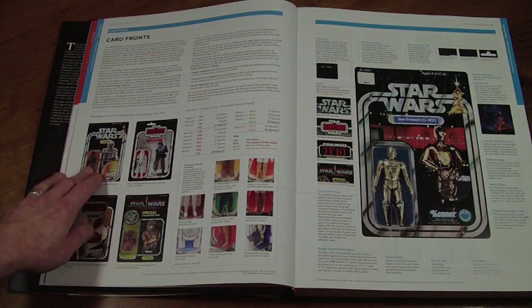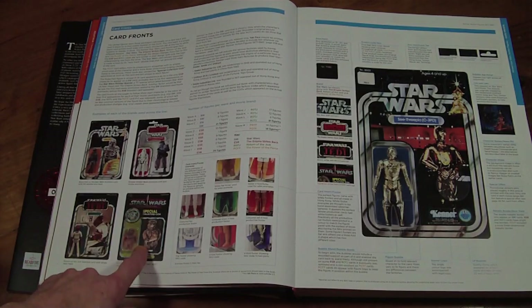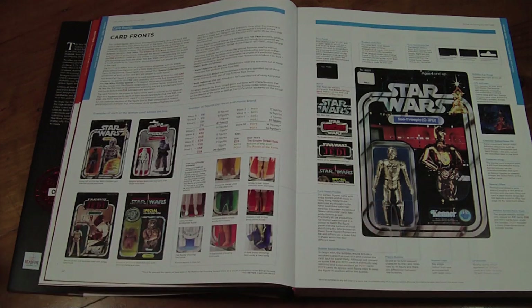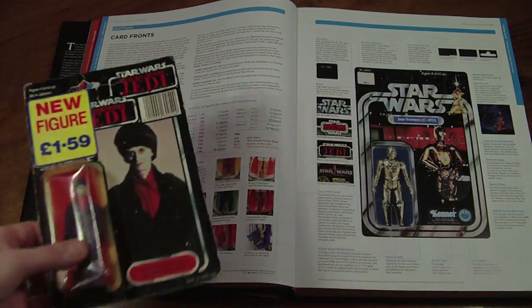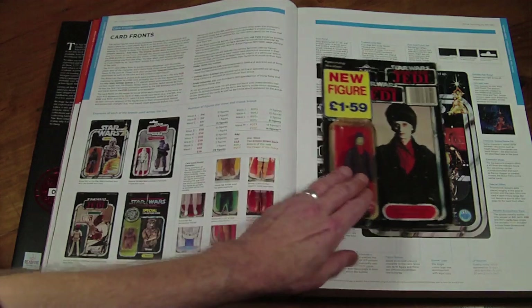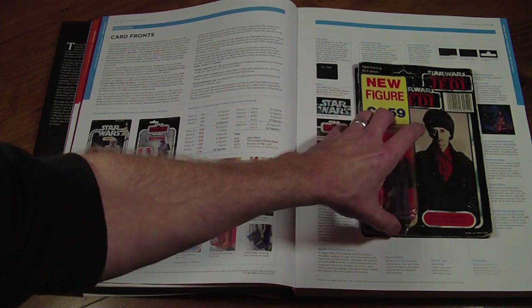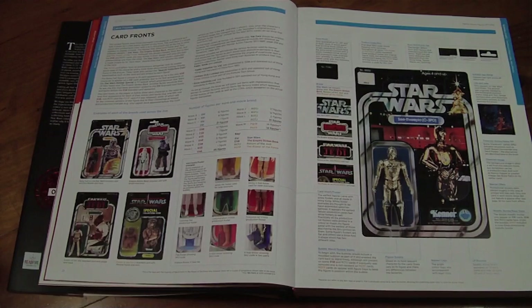We've got everything from Star Wars right up to the Power of the Force with the coins. Just to give you an idea of how big this book is, I've got my only carded figure here — it is one-to-one scale, as you can see. That is the actual size of the card back.